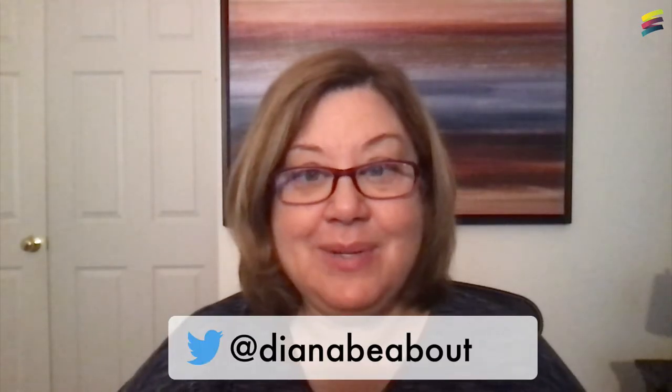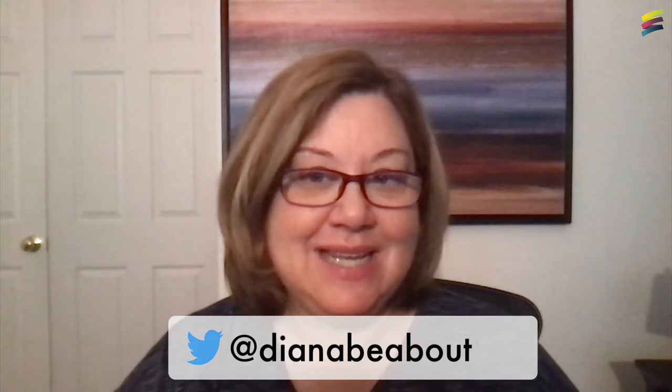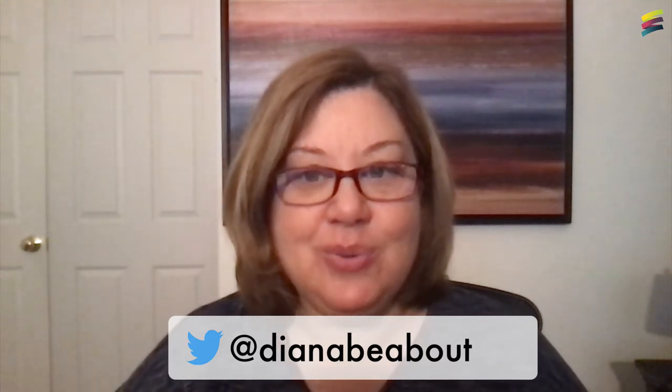Hi, I'm Diana Beaubout and I've been a teacher, coach, and mentor in the United States and internationally for over 20 years. I am the academy mentor for the Coach Certificate and Mentorship Program at Aduro Learning, and a graduate and facilitator of Aduro's Certificate of Educational Technology and Information Literacy program, also known as COTEL.